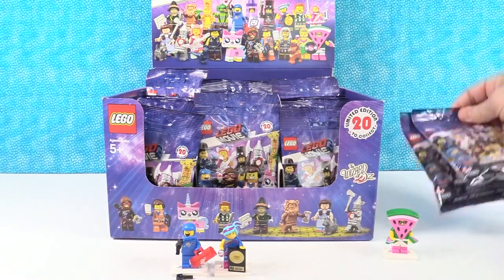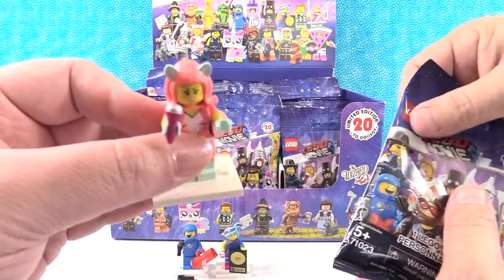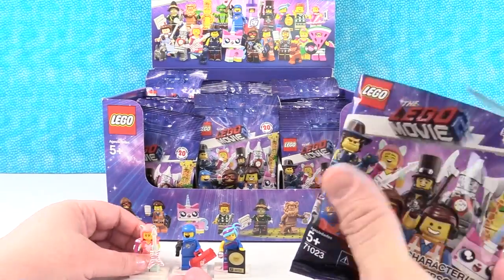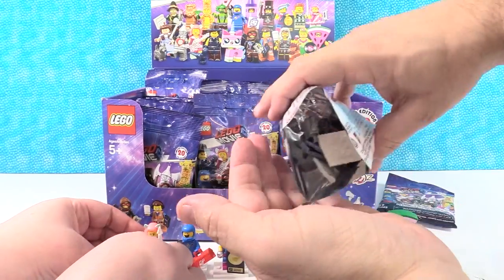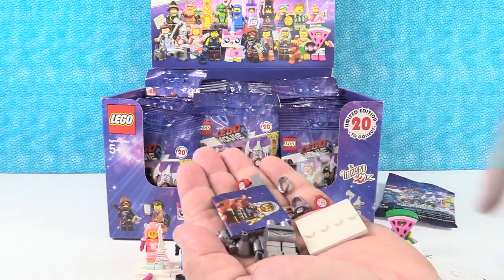She's on the base, guys. I got the Tin Man. Oh, that's an awesome one. He has a lot of pieces.